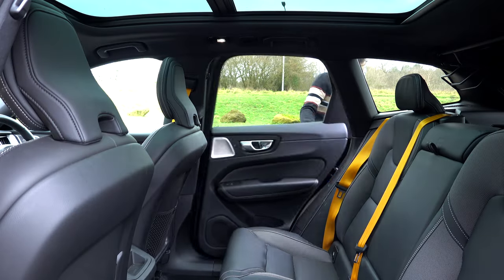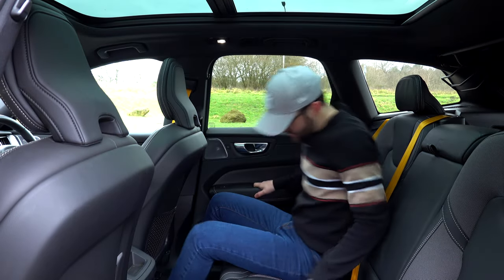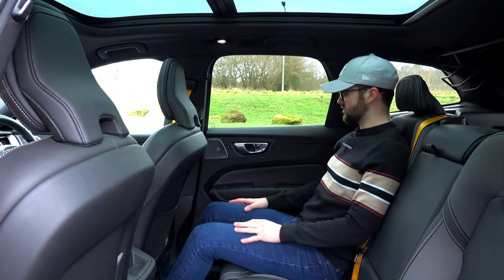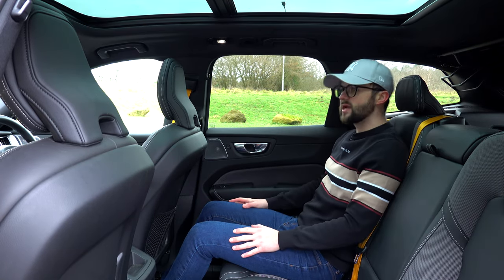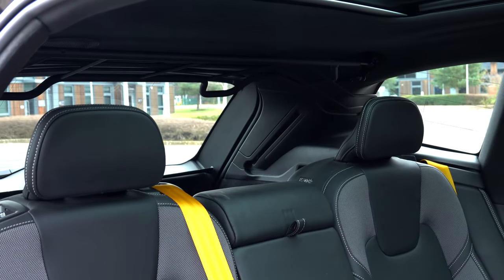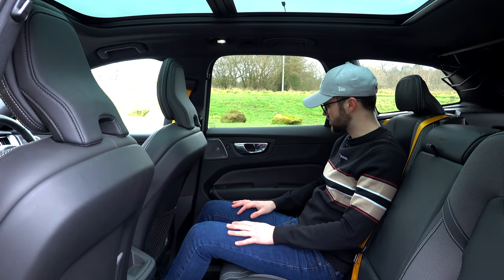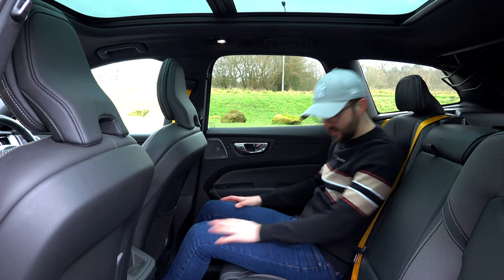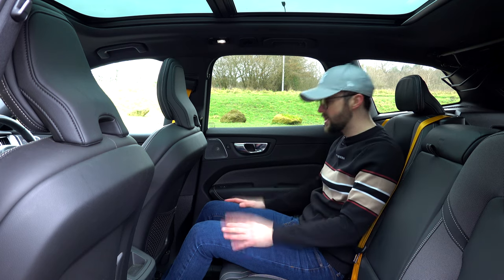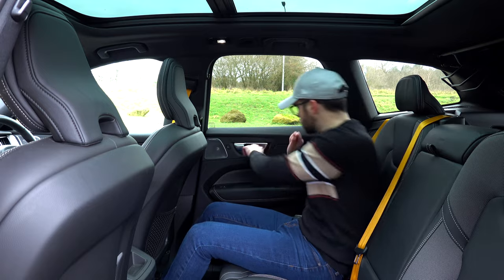As for the back, it's more good news. Your passengers are going to be good for height, good for space - just an abundance of space, really nice and airy. The full panoramic roof helps. The Bowers and Wilkins sound system is extended throughout the car - really good sound system - and it's just a really comfortable place to be. You've got USB-C charging points as well for your kids or whoever. Really lovely in the back, very comfortable, and more gold.